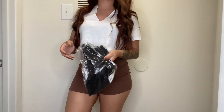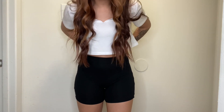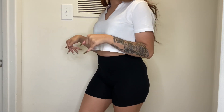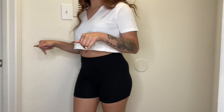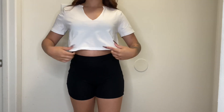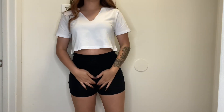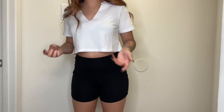Here are the black ones — super cute, same deal, booty is all there. These are cute to just chill in and they're not too tight. Some shorts I just can't do — athletic shorts like Nike Pro shorts give me a yeast infection, they're too tight, I can't deal with them. But these are cute.